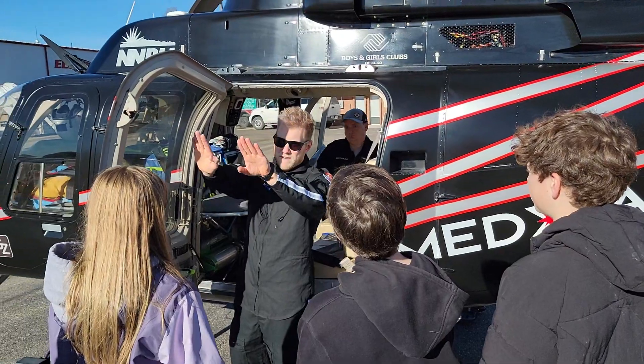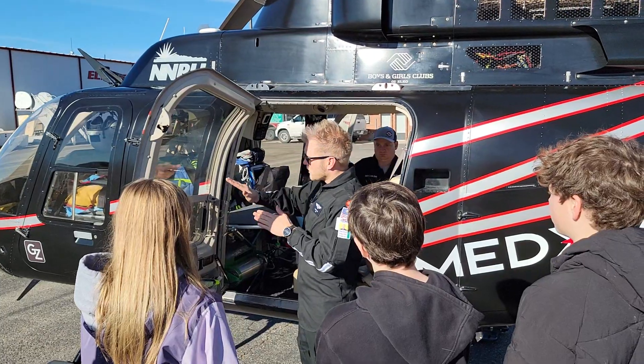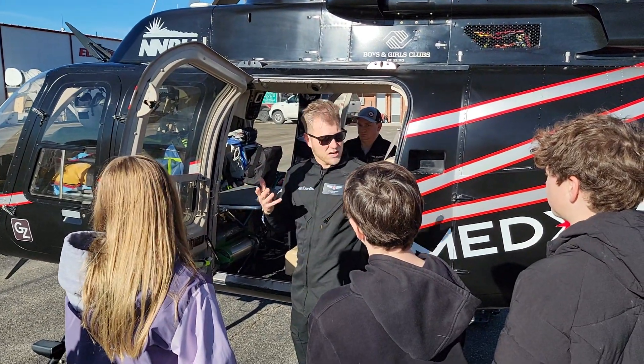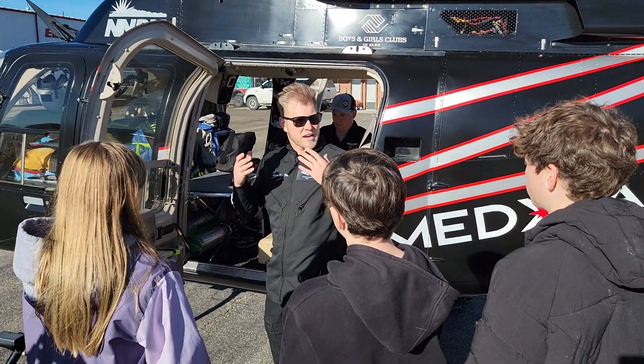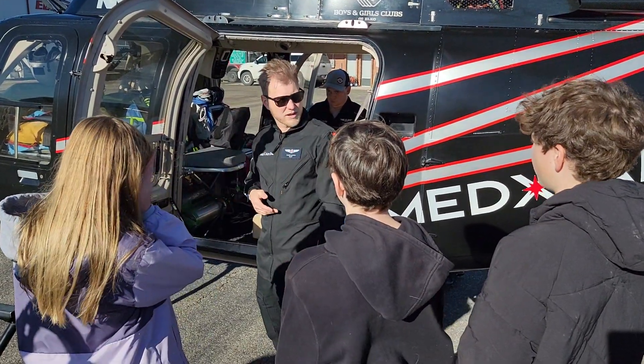So if we're landing next to a hill, you never exit and go up the hill. You'd always come to the nose. If I cannot give you instruction and the blades are still spinning, you want to stay away from the blades — go downhill, away from the blades.